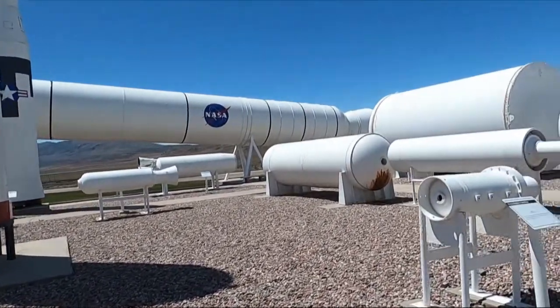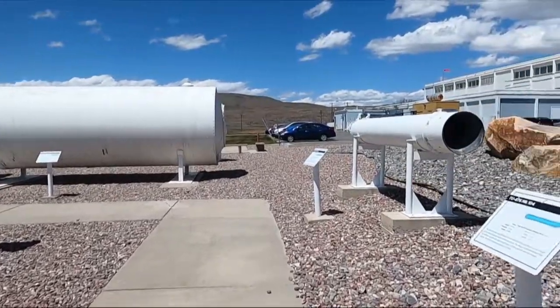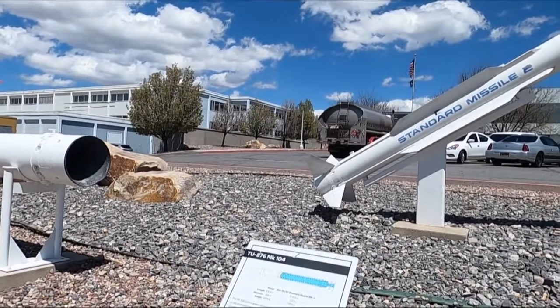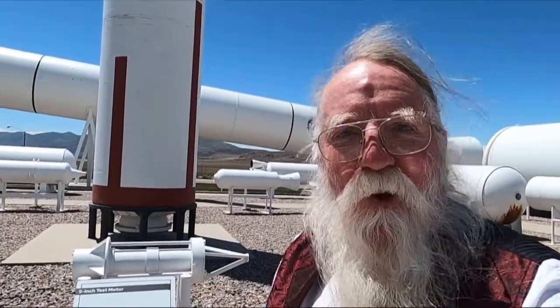They'll sign their visitors log. I want to see what this one is — Standard Missile SM-2. Anyway, just a cool place just down the road. If you come out to Promontory Point to see the Golden Spike, you might as well come the extra five miles and check this stuff out. All right, I'll see you later YouTube — be safe and see you down the road.